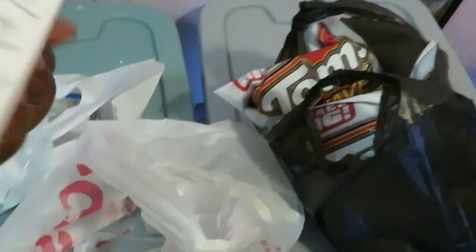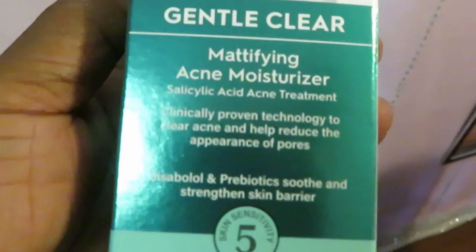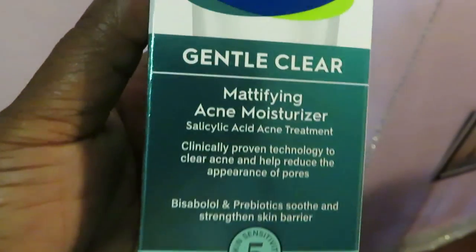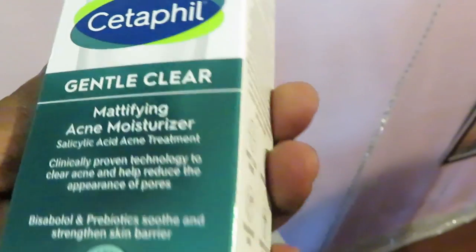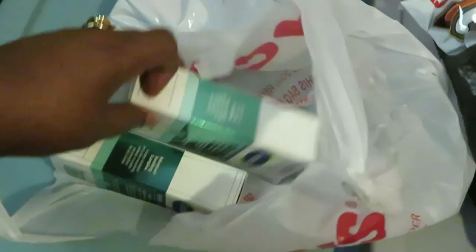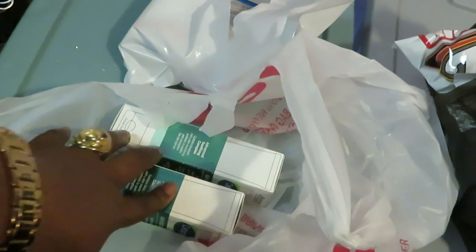I went to CVS too, so I'm putting everything in one video. I got some Cetaphil — the mattifying acne moisturizing lotion — for my girls to use on their face, helping with their teenage breakouts. I also got two of the Shea Moisture black soap for the girls. I had CVS rewards, Cetaphil coupons, and a 40% off deal, so I got those for a really good price — they're like $15 each.